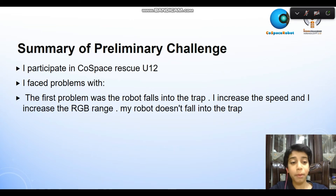I faced some problems. The first problem was the robot falls in the trap. I increased the speed and increased the RGB range, so my robot doesn't fall into the trap.